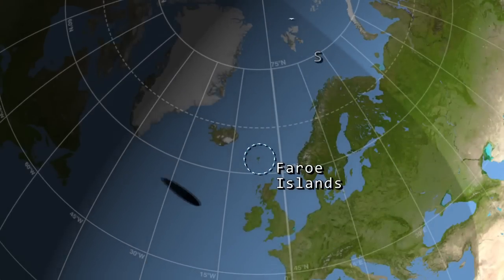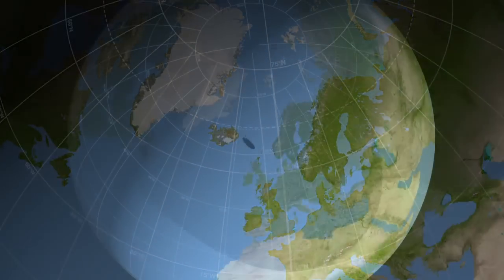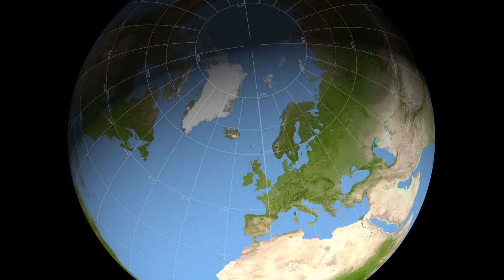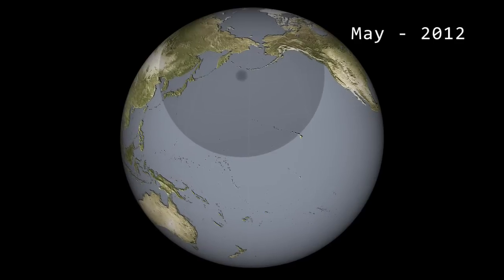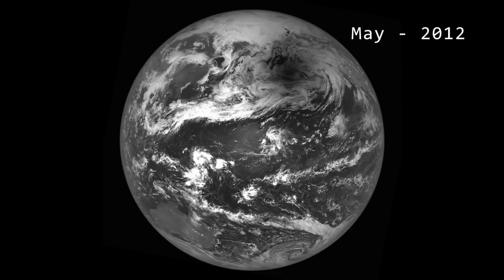The Faroe Islands of Denmark and the Svalbard Islands off Norway are in the path of the Umbra, while the Penumbra covers all of Europe and extends to North Africa and Russia. Back in May 2012, the Lunar Reconnaissance Orbiter turned its camera away from the Moon and toward Earth, capturing this stunning image of the Moon's shadow during the annular eclipse.